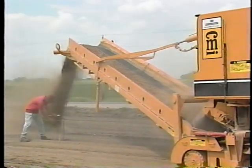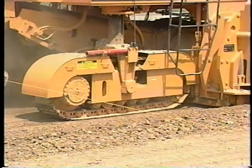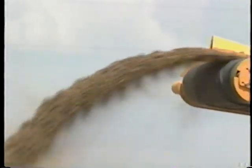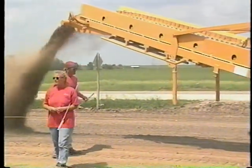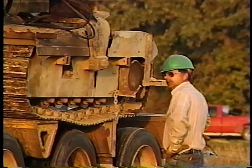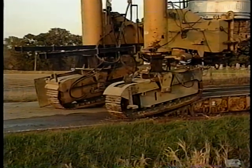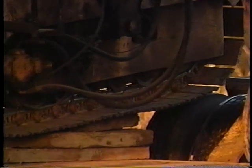Paving equipment is powerful and it's always moving. That means you can get hit by flying debris or by the equipment itself. Loading and unloading equipment can be scary. Most pavers, rollers, and other heavy equipment are top heavy — they'll overturn real easy on a steep slope.